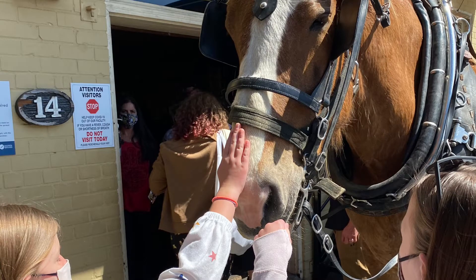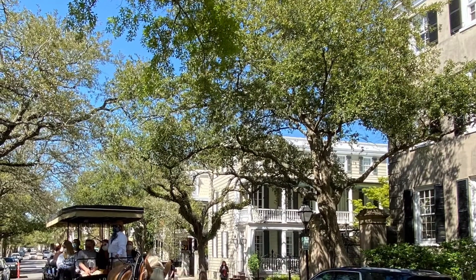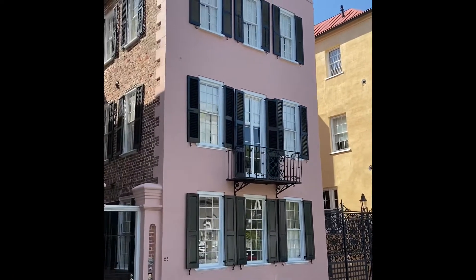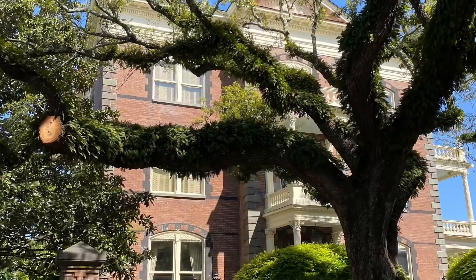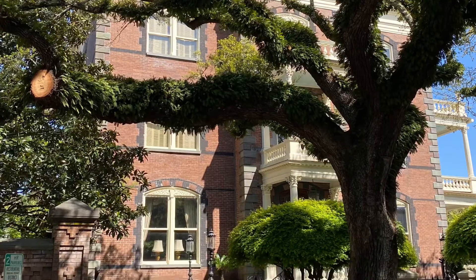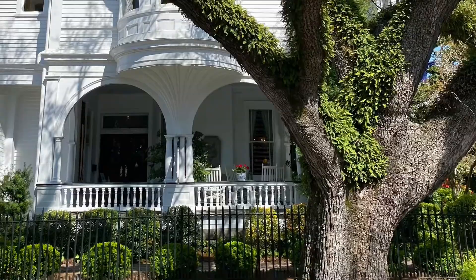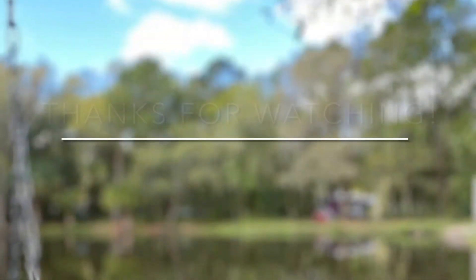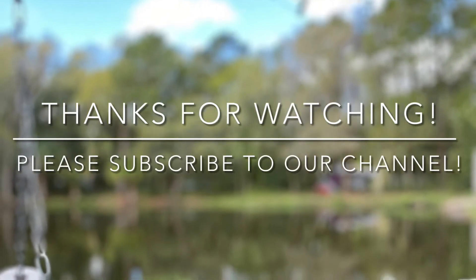Next we went on a carriage ride through downtown Charleston. Okay, that's all we have for today — thanks for watching!